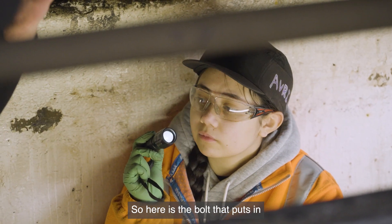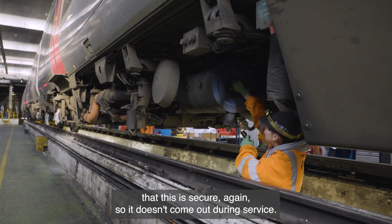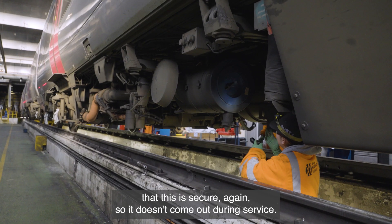Here is the bolt that fits the main air filter for the train. I'm going to make sure this is secure so it doesn't come out during service.